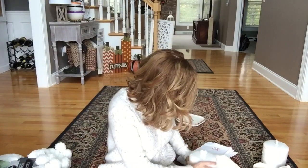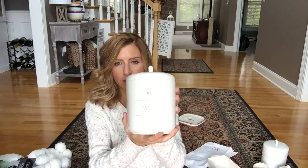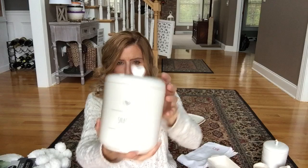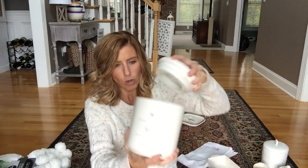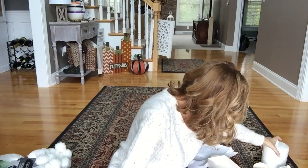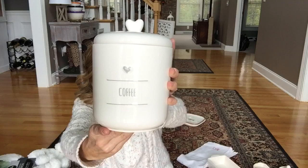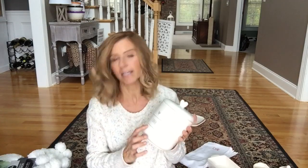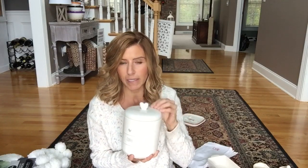Now off to HomeGoods. I got these canisters — I love these, I think they are so cute. This one says 'snacks,' the top has a little heart, and they have a seal-proof lid. Then this one says 'coffee,' and I have another one that says 'favorites' or 'sweets.' I've been looking for these. I might not put these out right now because I'm on a mission to find the Rae Dunn Christmas canisters for Christmastime, so these might not be out until January.